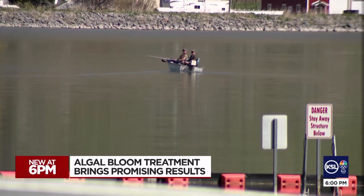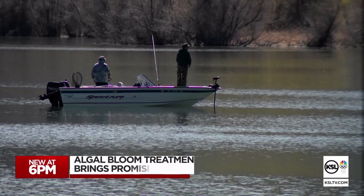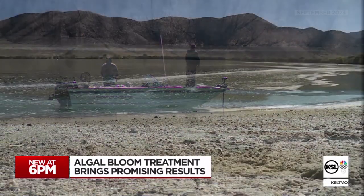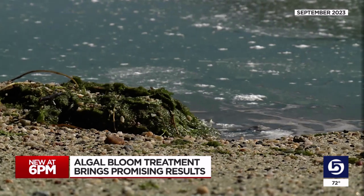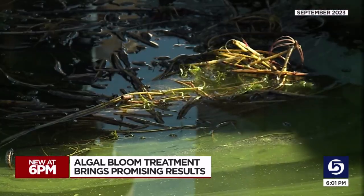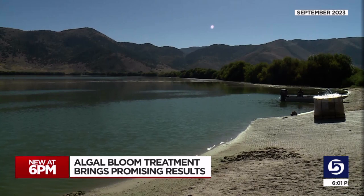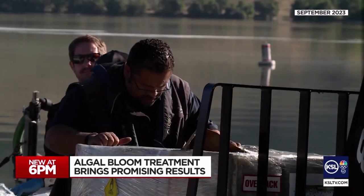A day at the lake can be relaxing, even just a short walk. Paxton Isom enjoys coming here from Brigham City, and he's seen it look not so great — that pea soup green that often comes in the warmer months. The end of the summer is usually when you see the most drastic changes. It's not only gross, but there's the harmful cyanobacteria that comes with the algal blooms. It made for an ideal testing ground for the folks at Blue Green Water Technologies.